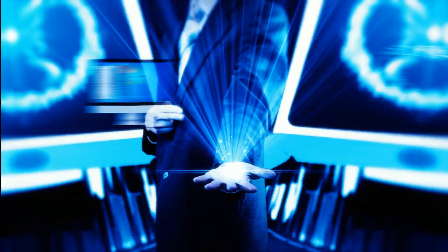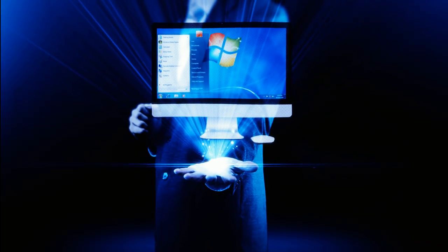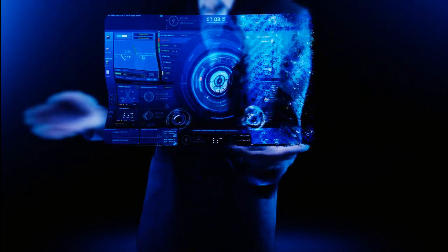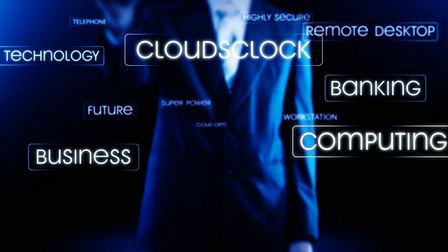Now you don't have to buy expensive desktop computers for your needs. You will always have access to your workstation, where all your data is stored. A workstation can perform on any operating system — Windows, Linux or Mac.